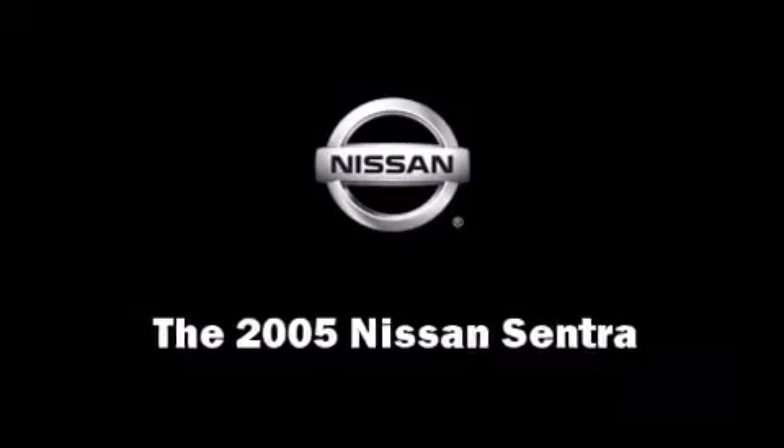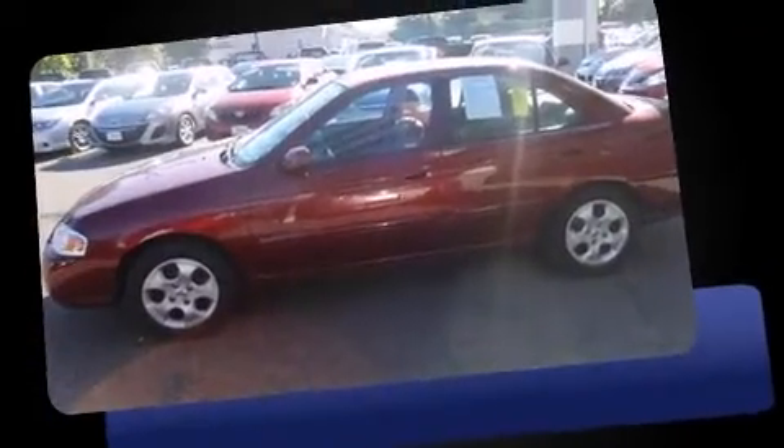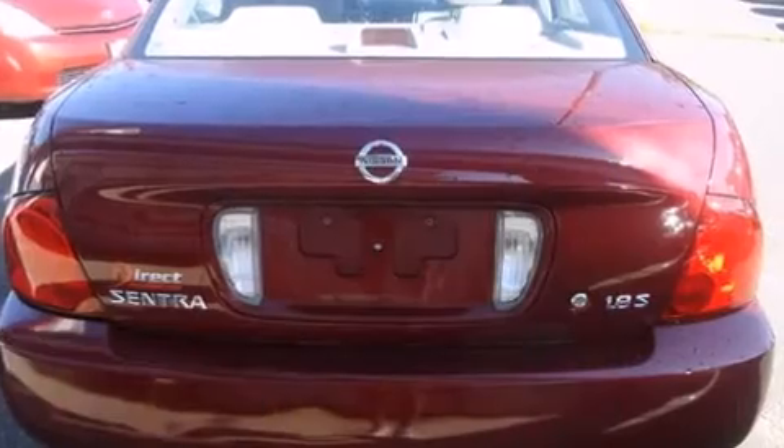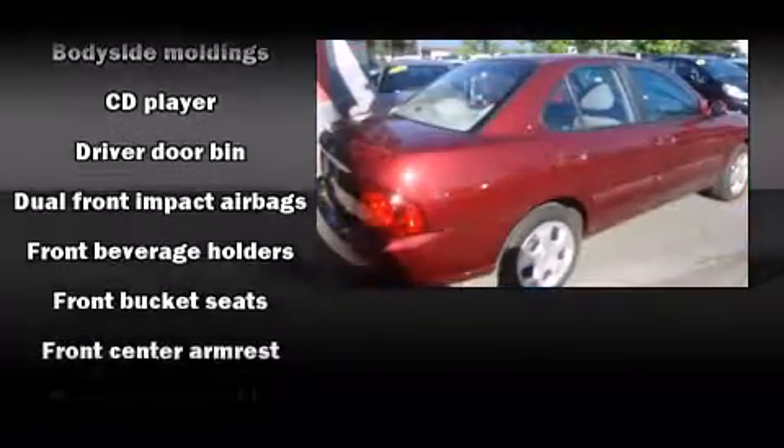You can expect a lot from the 2005 Nissan Sentra. This four-door, five-passenger sedan provides exceptional value. It features an automatic transmission, front wheel drive, and a 1.8 liter four-cylinder engine.